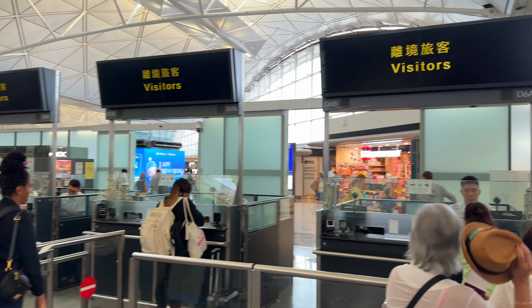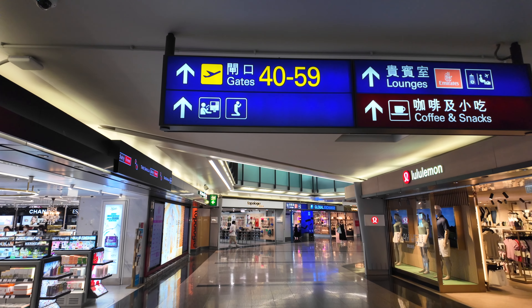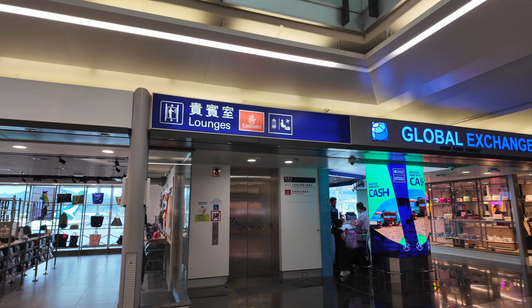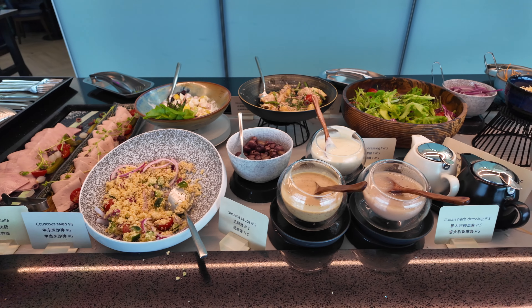Today we'll be taking a look at the Chase Sapphire Lounge at Hong Kong's international airport. You do have to take a short airport train there, but the lounge is located in Terminal 1, Gate 40. You need the Chase Sapphire Reserve to get in; otherwise you can get one free pass with Priority Pass per year.